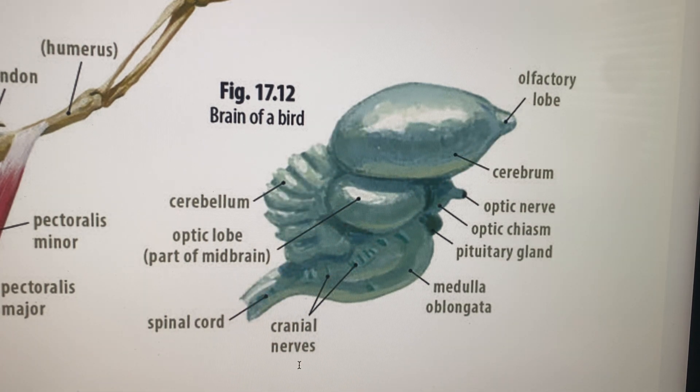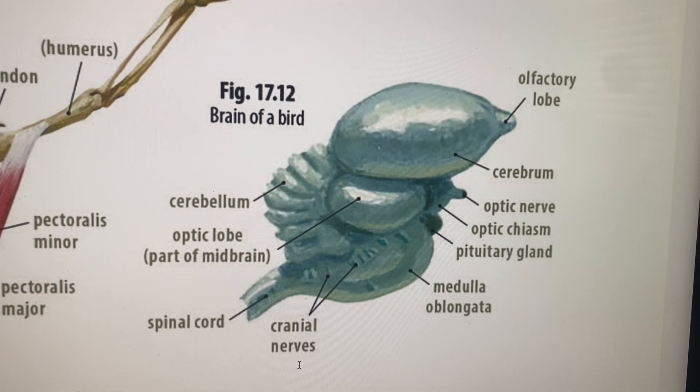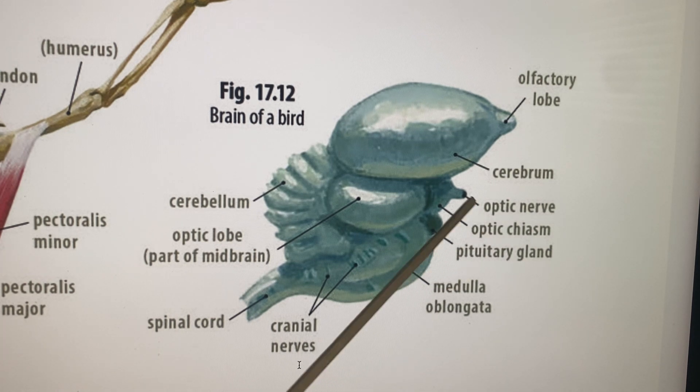The cerebral cortex is the outer layer of the cerebrum — it's a thin area. Birds never have convulsions like humans and mammals can, because they have a very thin cerebral cortex. The cerebellum handles muscle coordination and body positions, making the bird look very graceful. The optic globe is a big part of the midbrain — birds have very large optic lobes and remarkable eyesight. The medulla controls automatic functions like breathing and heartbeat. Cranial nerves go down to the spinal cord.